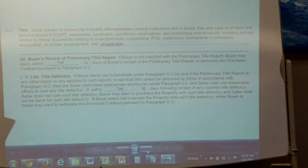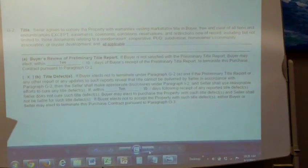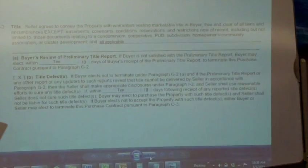Let's break it down. If the prelim shows title cannot be transferred free and clear, the seller is going to disclose why. However, if within seven days following receipt of any reported title defects the seller does not cure them, the buyer may elect to purchase the property with those title defects — and the seller will not be liable for such defects. So basically, the seller says there are defects on my title, and I'm letting you know. Now the buyer has the opportunity to still buy that property with that title defect.